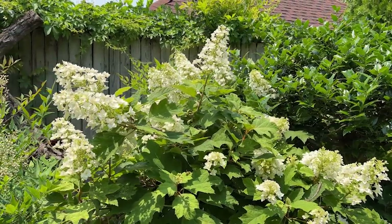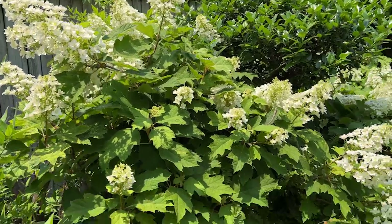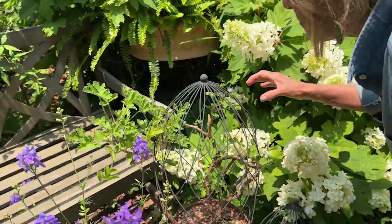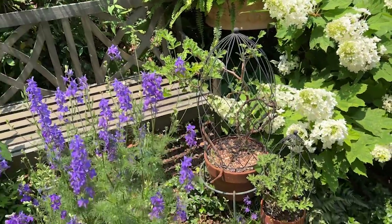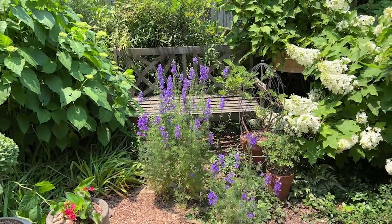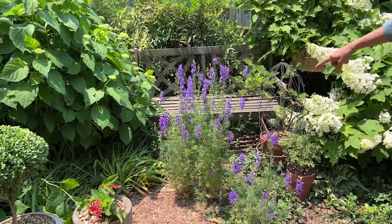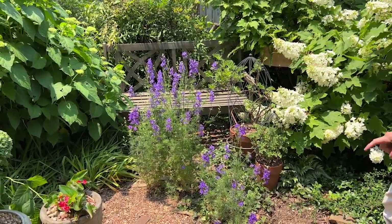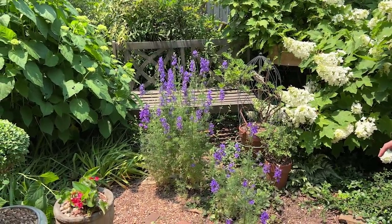They will begin to subtly change color. There's a little wayward plant here I need to remedy — it's larkspur, and it's lasted for a while. It planted itself in a rather inconvenient spot.